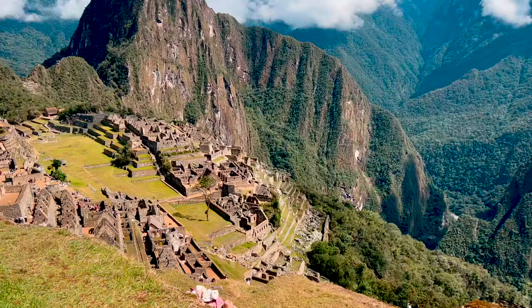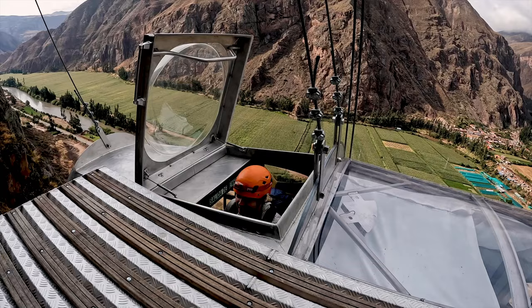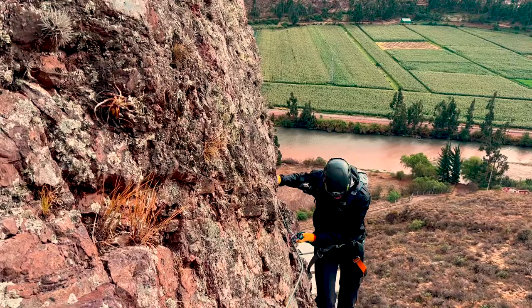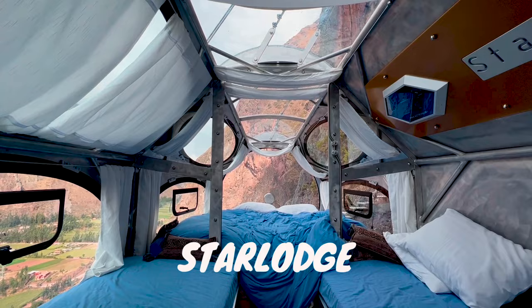Are you feeling overwhelmed planning your dream trip to Peru? It's Garrett from Exploring with Lauren, and today I'm going to guide you through an unforgettable 10-day Peru itinerary designed to take away the stress and help you make the most of this magical destination. In this video, we explore Cusco, spend a night under the stars in the breathtaking Star Lodge, and conquer the legendary Inca Trail on our way to the awe-inspiring Machu Picchu.